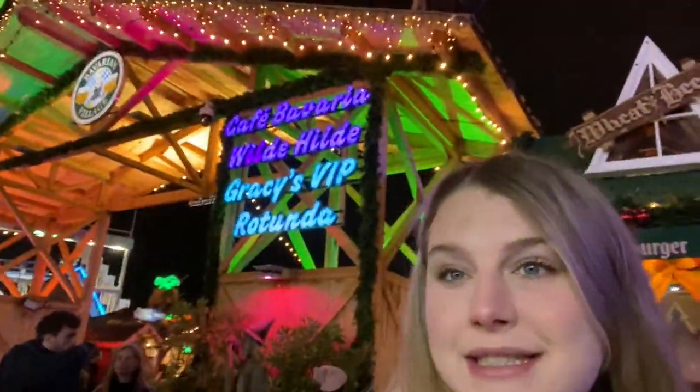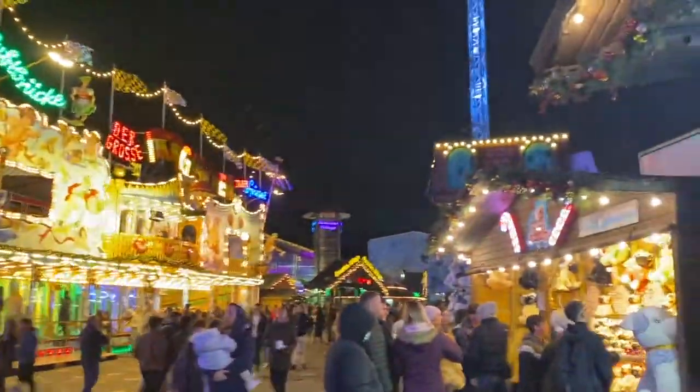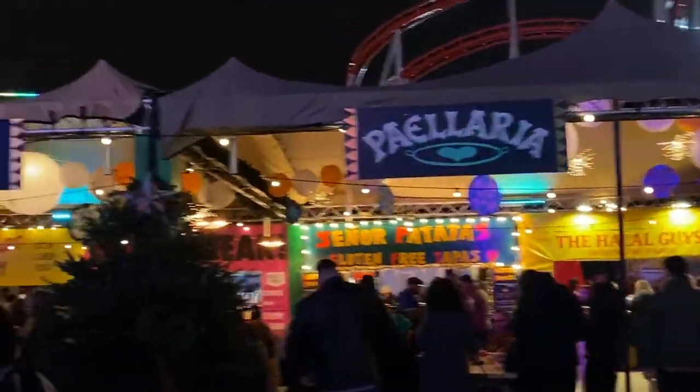Behind me you can see the Bavarian village, where we will go later. Maybe you guys don't know, but I'm from Bavaria, so we wanted to check out how Bavaria is seen by English people. They have all kinds of different streets over here, and it's just right next to the giant wheel.